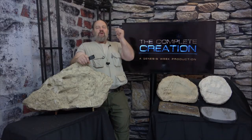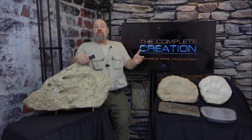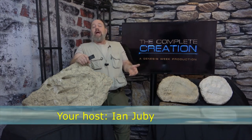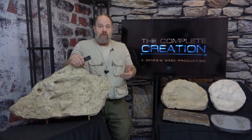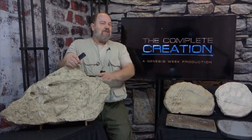Hello again, thank you for joining me in the next part of this saga — this exhaustive look at creation, evolution, science, philosophy, and the Bible. I've spent the past few lectures expounding on the profound evidence and implications of dinosaurs and humans living at the same time.